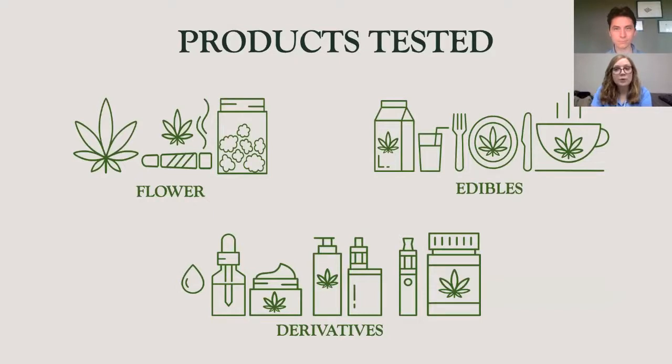Laboratories are responsible for testing a large variety of sample matrices. The laboratory will see flower, edibles, and derivative products depending on the cannabis policy in their state. Currently, our laboratory is processing everything from whole flower to pre-rolls, popcorn buds, keef, brownies, gummies, cookies, chocolate bars, vapes, lotions, capsules, tinctures, patches, shatters, butters, waxes, RSO, distillate, and many more. With such a large variety of matrices, it's extremely important that the laboratory be prepared to handle the different products and conduct research and development studies regarding the differences in prep and data evaluation seen from matrix to matrix.